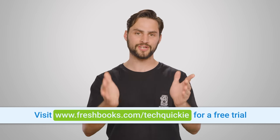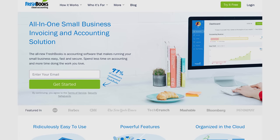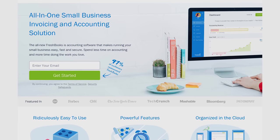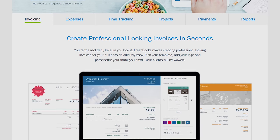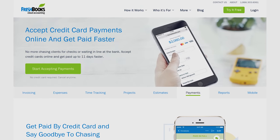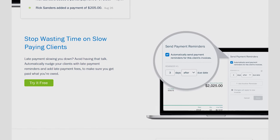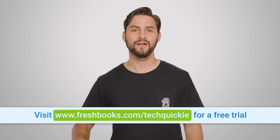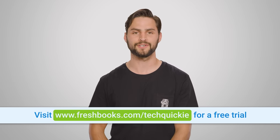FreshBooks is the small business accounting software custom-built for how you want to work. It's the simple way to be more productive, organized, and to get paid quickly. You can create and send professional-looking invoices in fewer than 30 seconds, set up online payments with just a couple of clicks, and get paid up to four days faster. FreshBooks lets you see when your client has seen your invoice, so you can put an end to the guessing games. Get your unrestricted 30-day free trial at freshbooks.com/techquickie and enter 'techquickie' in the how did you hear about us section.